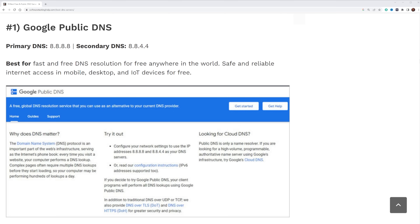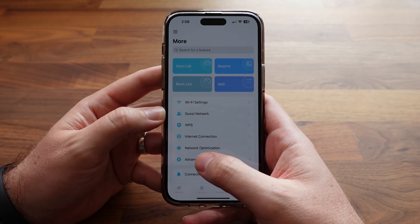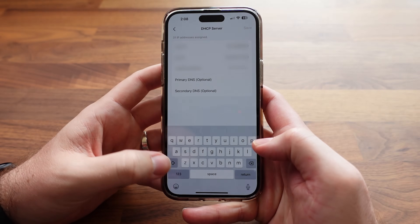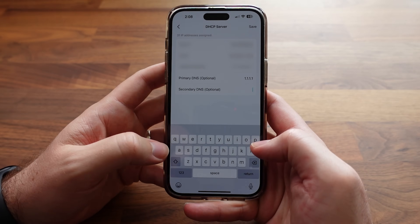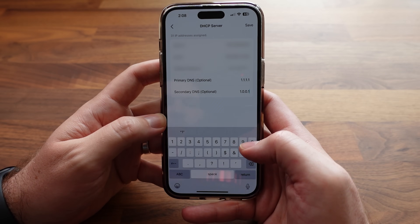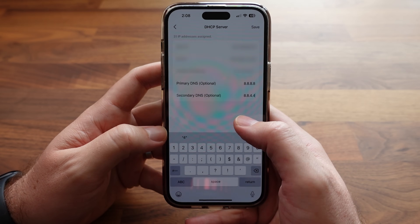Thankfully, you can bypass this by manually entering a DNS server of your choice. The two DNS servers I recommend are Google's at 8.8.8.8, or Cloudflare's at 1.1.1.1. In my app, I go to More, Advanced, then DHCP Server, and set the primary DNS to 1.1.1.1 and secondary to 1.0.0.1 for Cloudflare. For Google, you'd use 8.8.8.8 and 8.8.4.4. With DNS updated, websites should load faster and your browsing won't be tracked by your internet service provider.